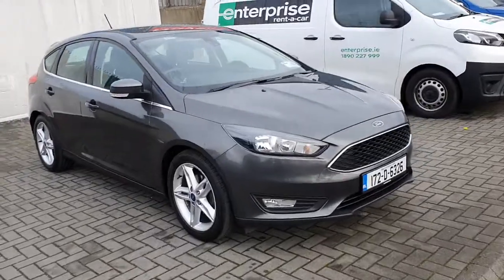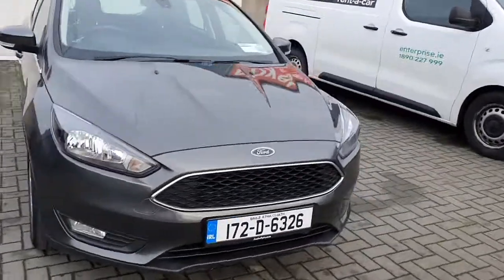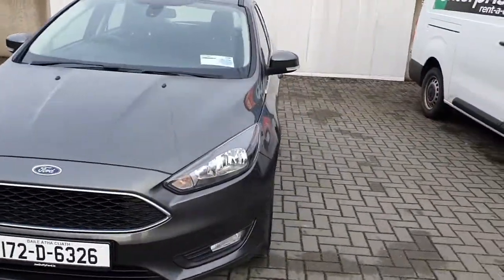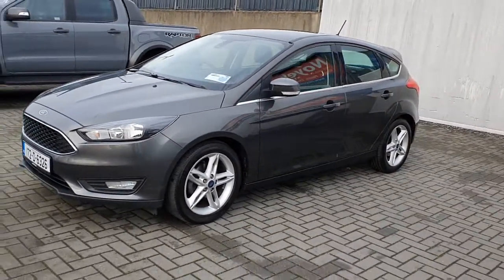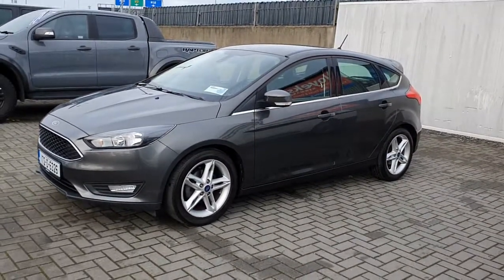So that is the 2017 Ford Focus Zetec. If you'd like any more information on this vehicle or you'd like to inquire about a test drive, please give our sales team a call on 01-834-2977.